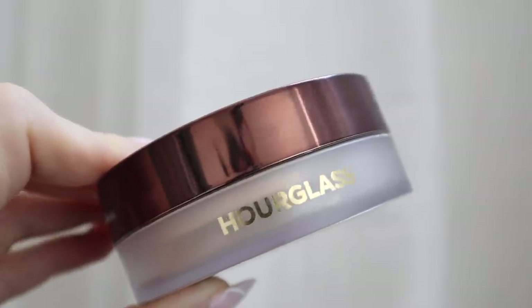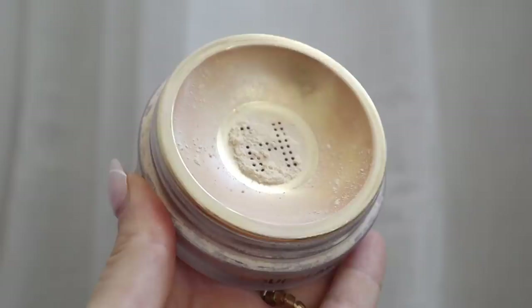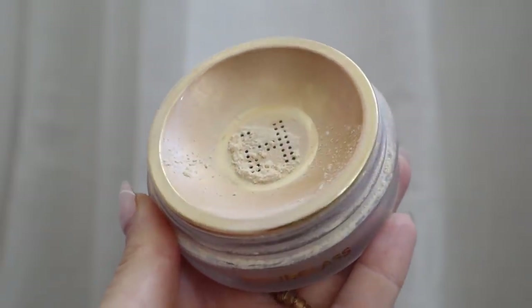Now I set everything because I have so many cream and liquid products on my face — if I didn't set it, it would be moving all over the place. I'm obsessed with this setting powder — it's so freaking good. This is the Hourglass Veil Translucent Setting Powder. You just shake it and it comes out in this little powder. I'll go in with my Hourglass brush, take the smaller end, dip it into the powder, rub it on the lid to evenly disperse the product, then set.